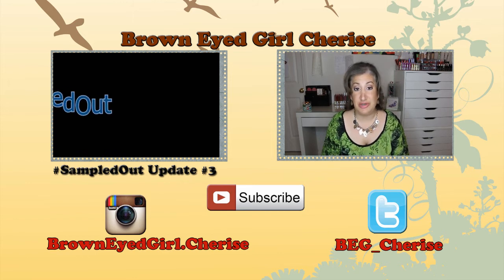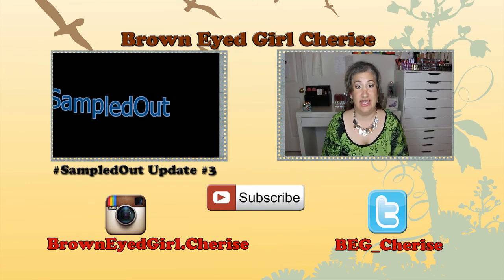That's my March update. I like doing this monthly since it takes a while to get through and use everything. If you're doing the Sampled Out project, let me know in the comments so I can follow you on Instagram, YouTube, or your blog. It's a great way to keep each other accountable and cheer each other on. Thanks again to Mandy — I enjoy this project. I'll see you in the next video; hope you're having a blessed day!